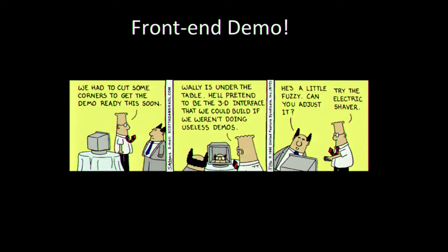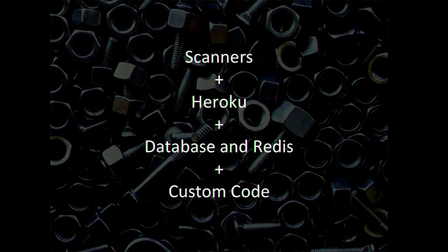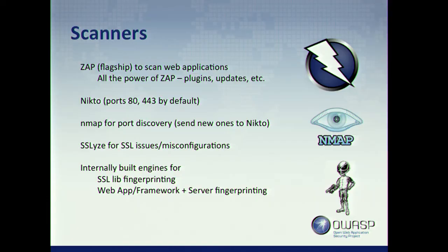Now you've seen the customer-facing side and how easy we want to make it. Let's talk about the nuts and bolts — the technical side. At its core we have four major components: the scanners — ZAP, Nikto, Nmap, and a few others internally written; Heroku, which handles all our scalability and is basically our DevOps team so nobody on my team has to sit around doing DevOps; a persistent data store and a cache; and a bunch of custom code to manage everything and pull it together. ZAP is our flagship — that's what makes most of it tick. If partners aren't using Chimera, we tell them to download ZAP and give us a report.